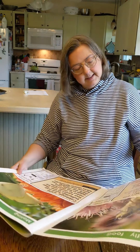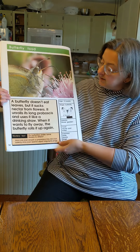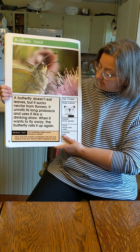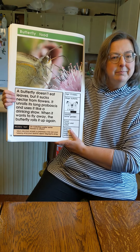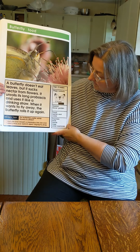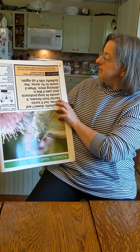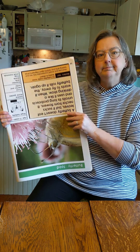This butterfly is eating. Look at that. You see its long tongue coming out and going into a flower? A butterfly doesn't eat leaves like a caterpillar. It sucks the nectar from flowers. It unrolls its long tongue, or proboscis, like a straw. When it wants to fly away, the butterfly rolls its tongue up again. That tongue is almost as long as its body — your tongue would hang clear down to your belly! Do butterflies prefer some flowers to others? Most butterflies like purple and blue flowers and are less interested in yellow and red ones.